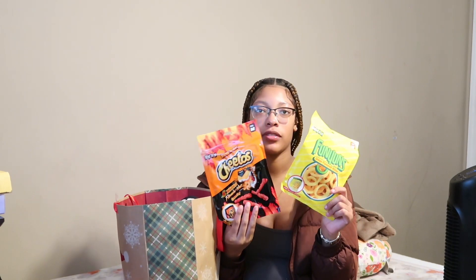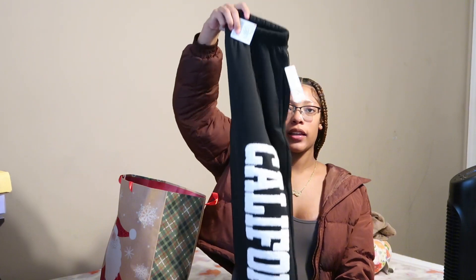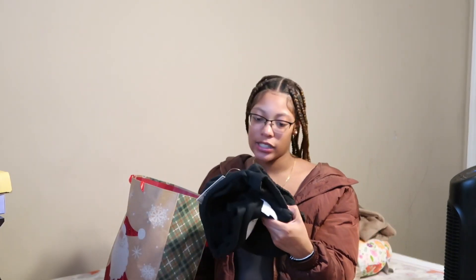Alright so this is the last bag. The first two items are these boxers — I already wore both of them. I wore this one on Christmas night. They're cute, both size medium. Next thing in here is these joggers that say 'California' in white on black. I would wear this with a white bodysuit — and this is a size medium.